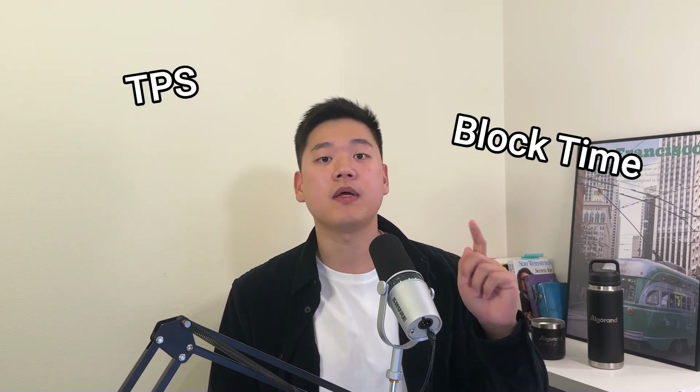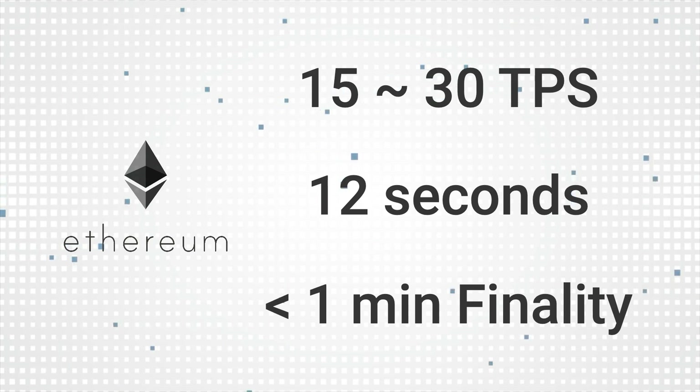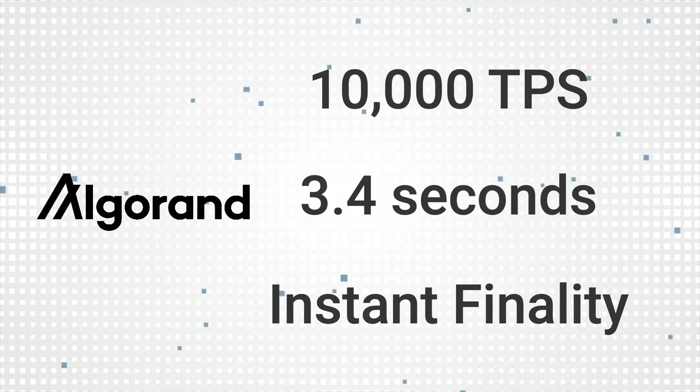To summarize: when looking at the speed of a blockchain, you look at TPS, block time, and time to finality. Ethereum has 15 to 30 TPS, with a 12-second block time and just over a minute for time to finality. Algorand has 10,000 TPS, with a 3.4-second block time and instant finality.